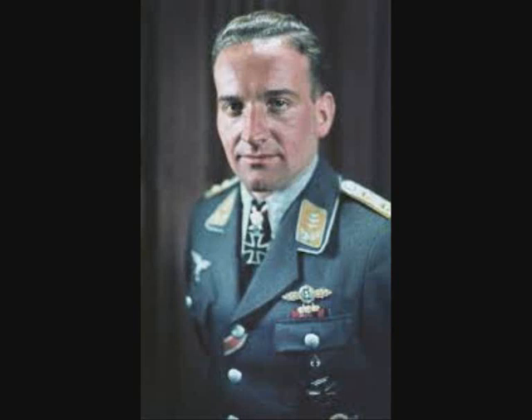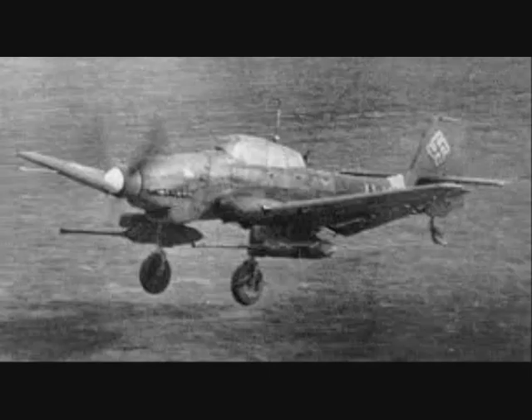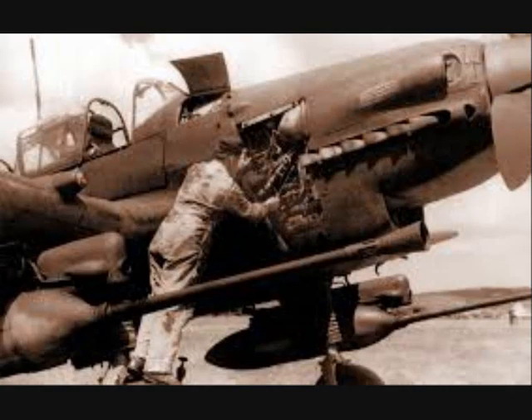Hans Ulrich Rudel, a Stuka ace, had suggested using two 37mm flak guns, each one in a self-contained under-wing gun pod, after achieving success against Soviet tanks with a 20mm cannon. The two 37mm cannons were loaded with armor-piercing ammunition.